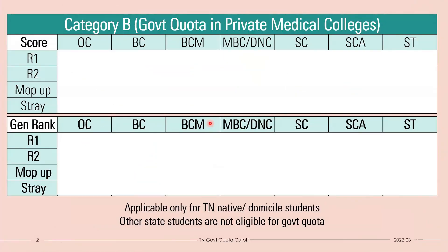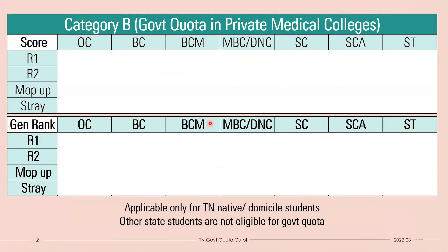One thing you need to take note: this video is purely for Tamil Nadu native students or Tamil Nadu domicile students. For other state students this video is not applicable, so other state students can switch off and see some other videos. This video is only for Tamil Nadu native or Tamil Nadu domicile students. With that introduction, let's go into the details and see what is the cutoff, starting with the private medical colleges.